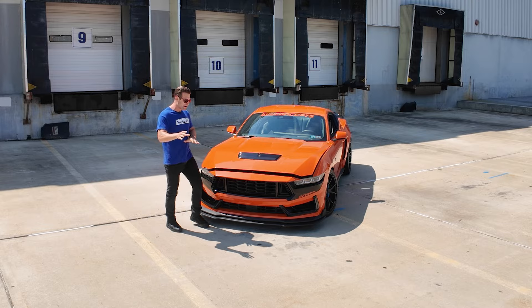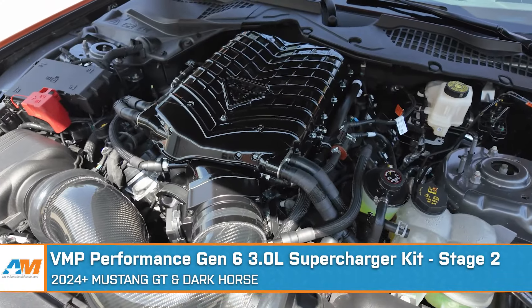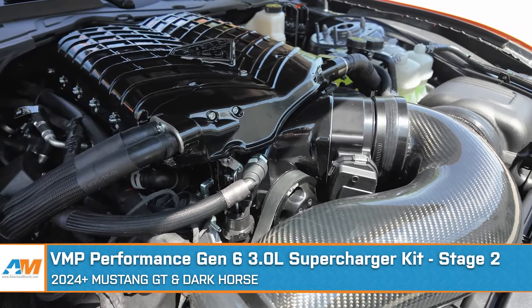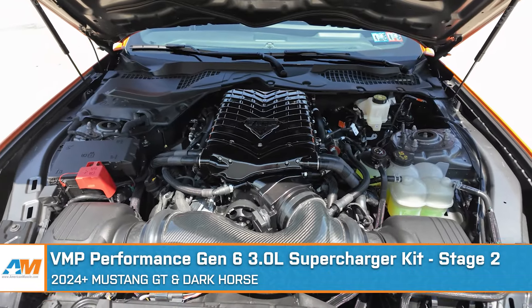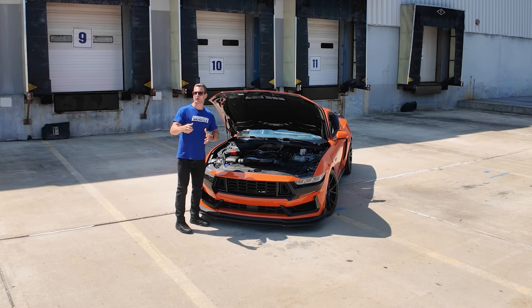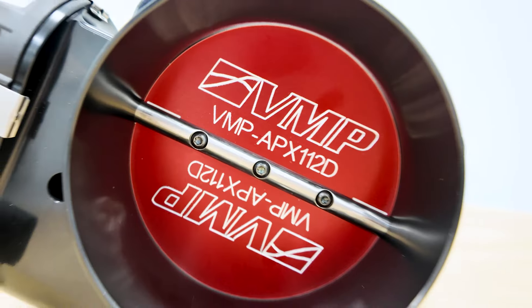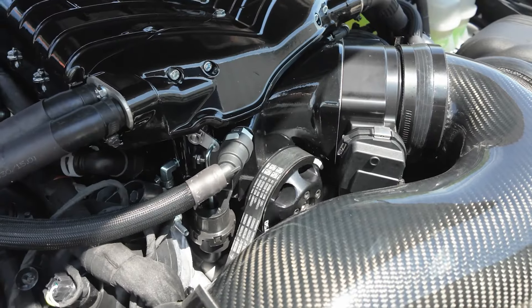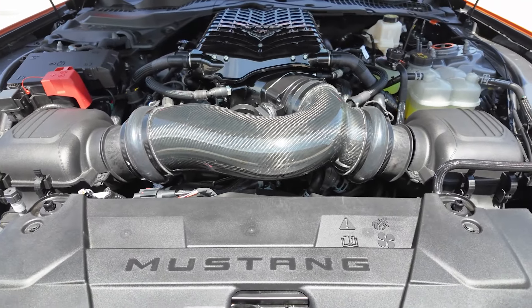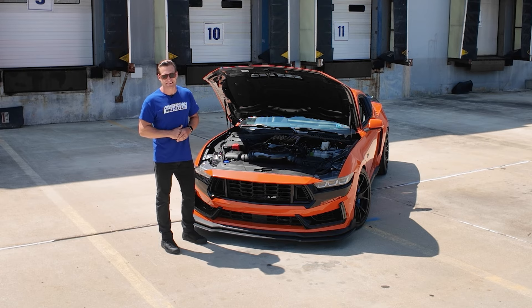Let's dive under the hood to my favorite modification — the VMP Stage 2 Supercharger kit. This thing is cranking out 726 horsepower and 545 pound-feet of torque at the tires, and believe me when I tell you, it is nasty. The VMP Whipple collaboration is a first here for the 2024 Mustang, and it does include unique parts like a unique throttle body, unique pulley — it is a 3.7 pulley — and this really beautiful carbon fiber intake tube. Altogether, a great combination and one that should give the next owner plenty of smiles.